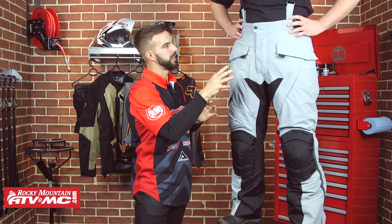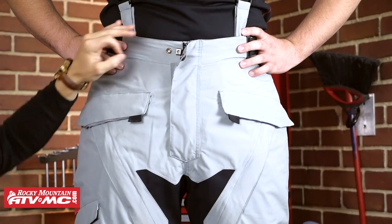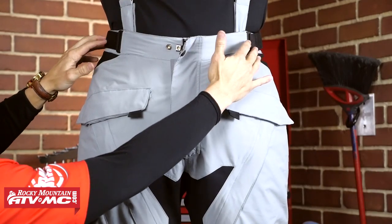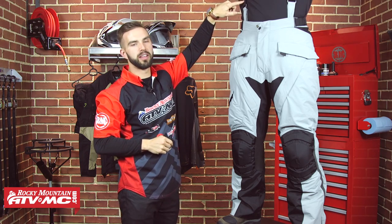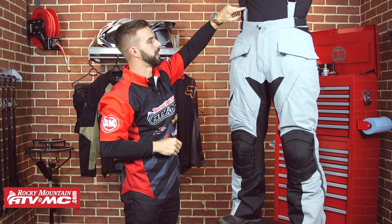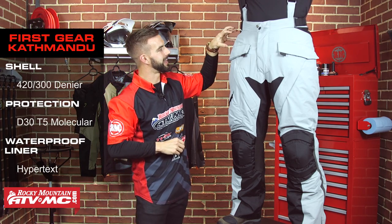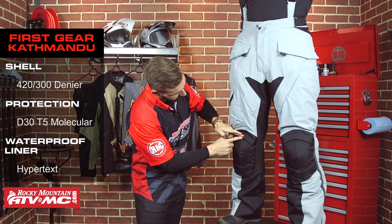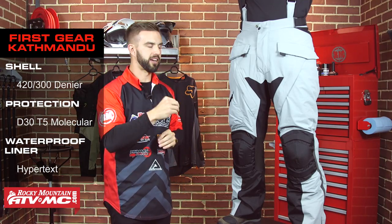Starting at the top, you have a snap and loop closure, a big beefy YKK zipper, and adjustment straps so you can really cinch things down. A nice touch from First Gear: you get bibs and suspenders with this pant. When it comes to protection, this pant gets an upgrade to D3O molecular armor — CE-rated — in both the hips and the knees. The armor starts at the top of the knee and goes about halfway down the shin, giving you a lot of impact protection.